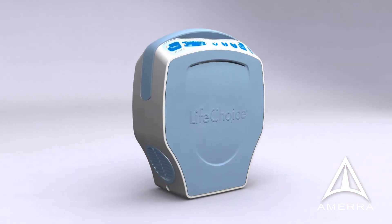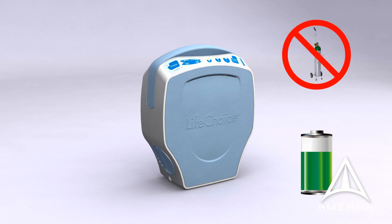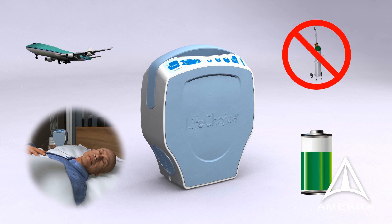The LifeChoice POC offers up to 5 hours of portable battery life, no carts required, ever. It is FAA-approved for domestic and international travel and is the only POC available with Auto-Mode technology to detect changes in respiration rate and oxygen requirements during activity and sleep.